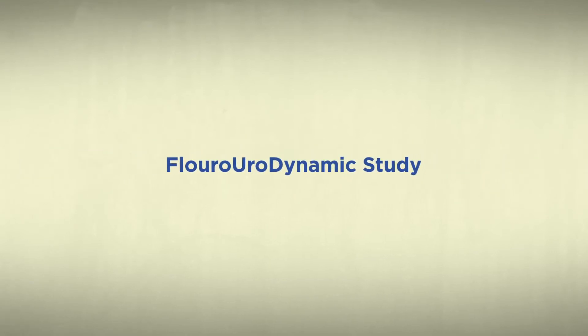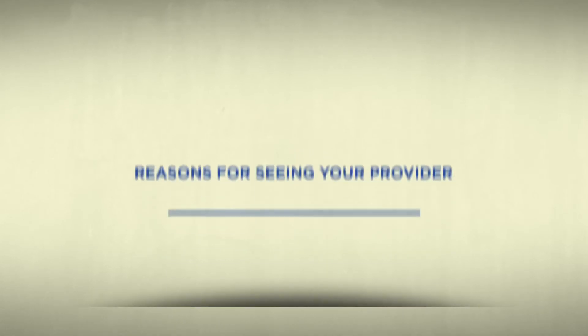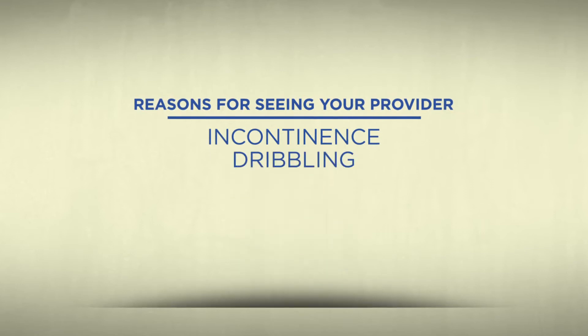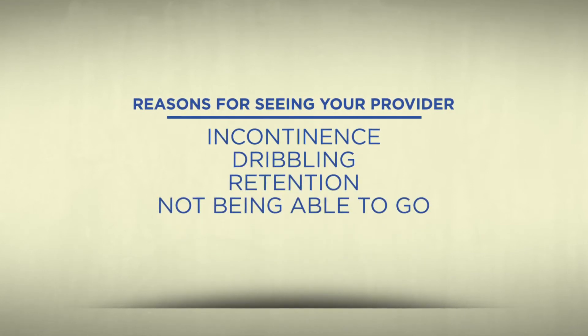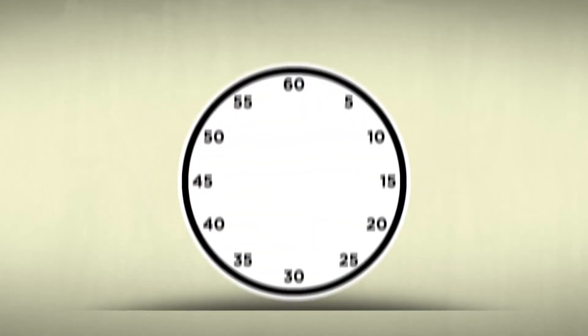Your doctor has ordered you to have a fluorourodynamic study, or FUDS. This testing gives your doctors the ability to help you manage your bladder. You may be seeing your provider for incontinence or dribbling, retention or not being able to go, or simply to check on your bladder. This testing is done on people of all ages and for a wide variety of reasons.